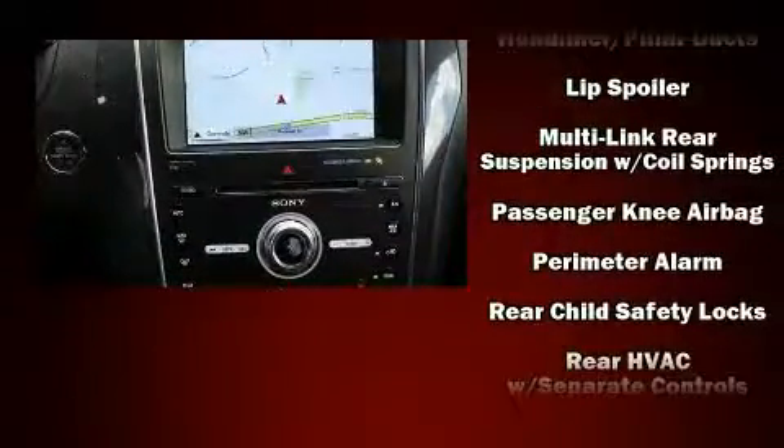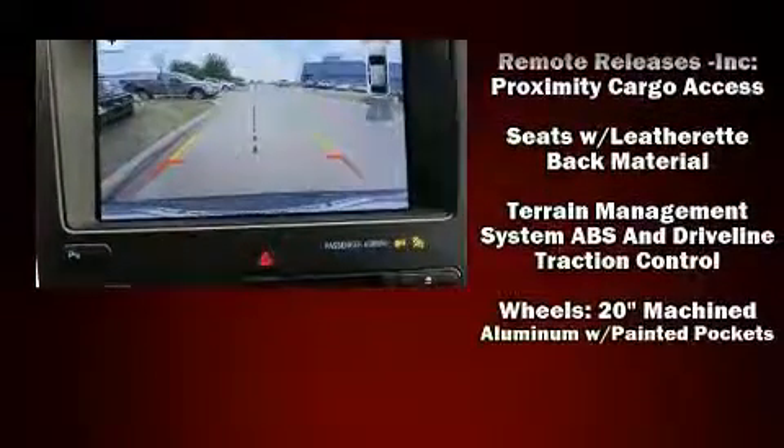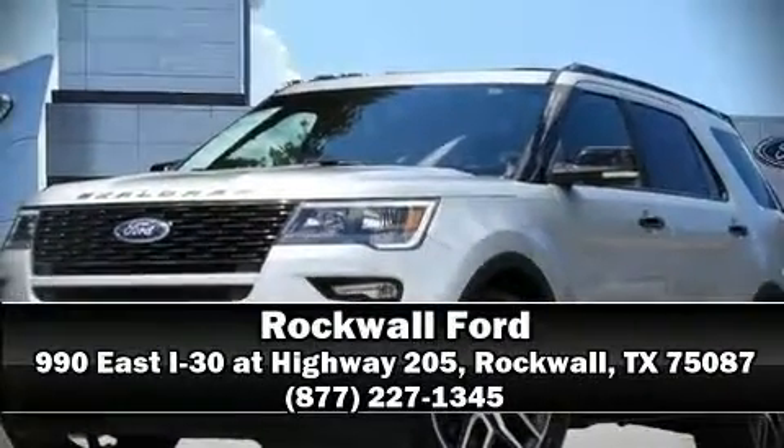Brake assist technology provides extra pressure when applying the brakes. This vehicle has achieved certified pre-owned status by passing Ford's rigorous certification process. Please don't hesitate to give us a call.